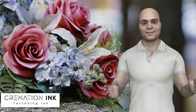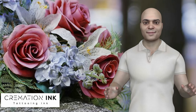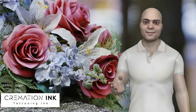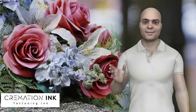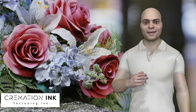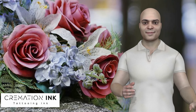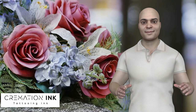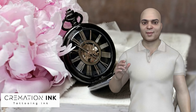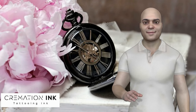Is a coffin necessary for cremation? An expensive casket is not strictly necessary for this process. For cremation, coffins are mostly used to provide a dignified method to move the body. The main requirement for a cremation is that the body is placed in a rigid, combustible, and enclosed container. Cardboard caskets have become increasingly popular due to their affordable nature.